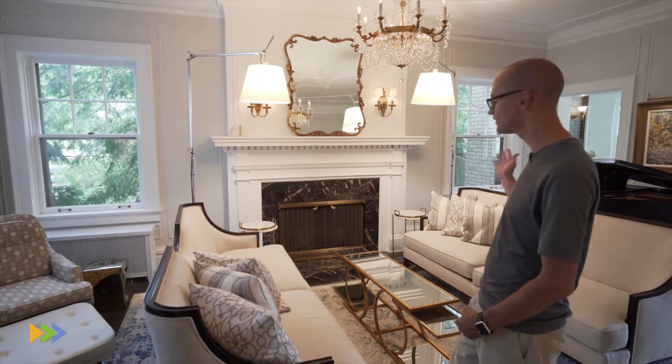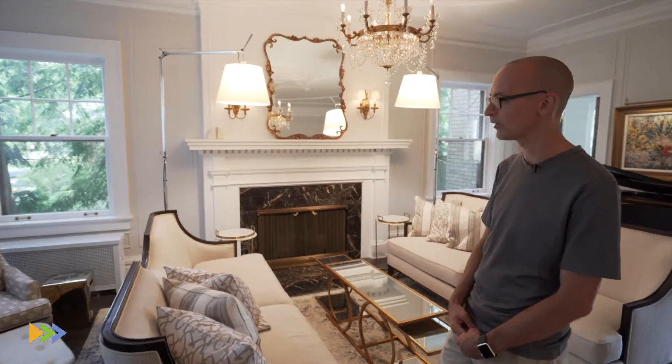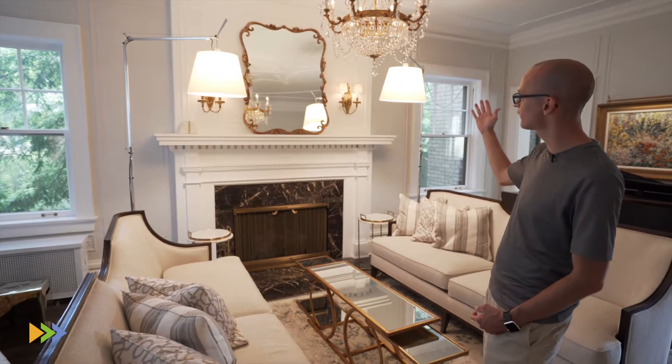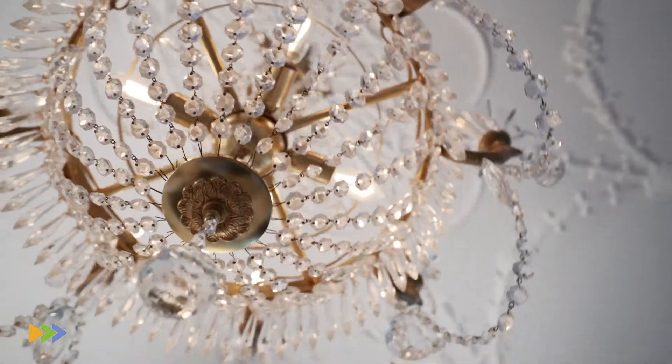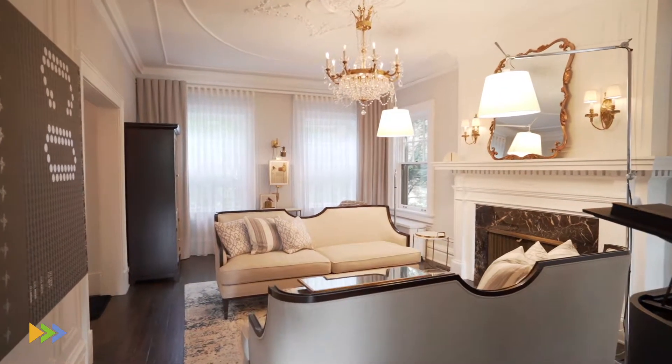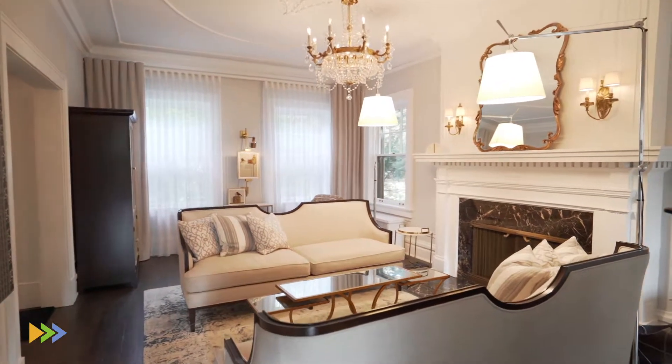We're standing in the formal living room of this home. Immediately you'll notice several of the features or benefits of having a colonial style home. You've got windows on each side of the room allowing for ample lighting, a beautifully restored floor-to-ceiling fireplace, plastered ceilings with extra detail up there, a beautiful chandelier, and furnishings which really add to the elegance of this space.